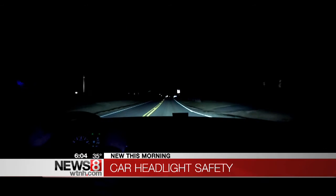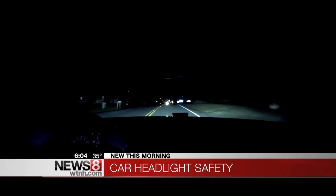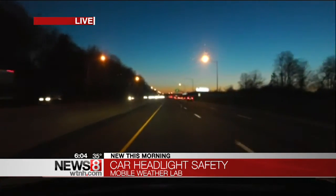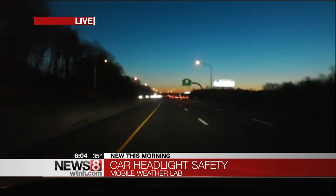Ten cars ended up with a poor rating, and cost is not necessarily a good indicator, because the worst-rated lights were actually on the BMW 3 Series. If you're driving in the dark in your Beamer, the study says you should stay below 35 miles per hour. That's the speed at which you'll be able to stop in time when you see something ahead of you with those poor headlights.